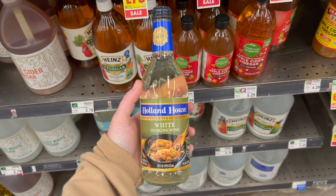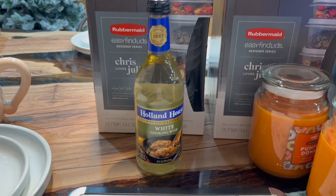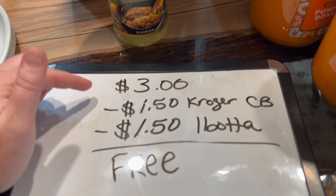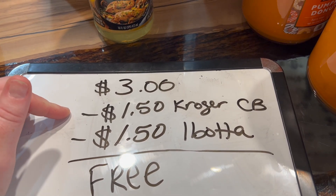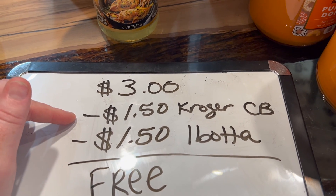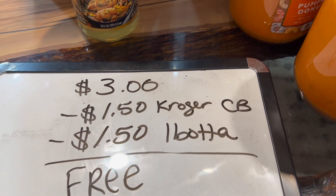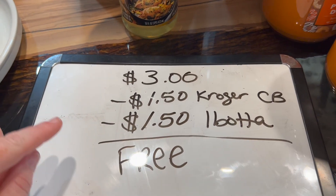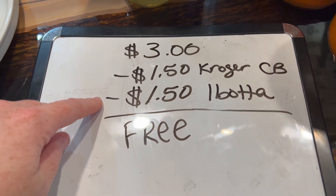You're going to grab a bottle of Holland House cooking wine. It says $3.99, but it's actually $3, so you're going to pay the $3. Before you buy it, make sure to add the $1.50 Kroger cash back offer to your account — it must be on your account before you buy it or else you will not get the credit. Remember, cash back is not the same thing as coupons. Once you buy it and get your receipt, submit it to Ibotta for another $1.50, making it completely free.